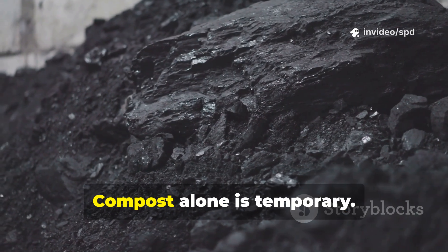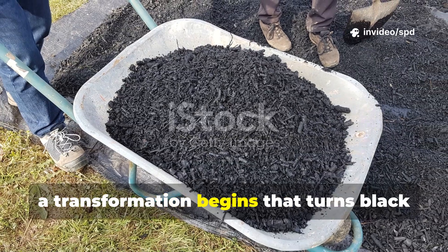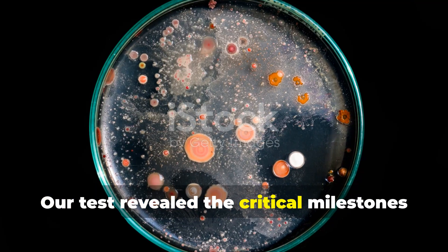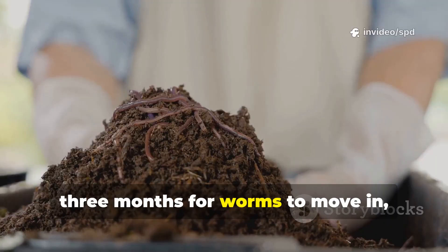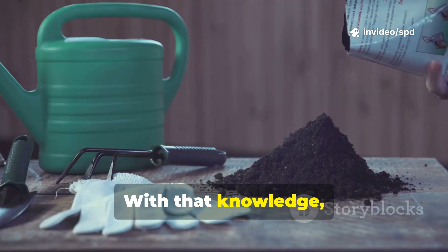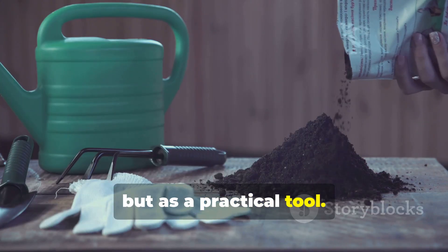Charcoal alone is lifeless. Compost alone is temporary. But when the two meet, a transformation begins that turns black dust into living humus. Our test revealed the critical milestones: three weeks for microbes to enter, six weeks for fungi to spread, three months for worms to move in, and six months for full integration. With that knowledge, every gardener can treat biochar not as a mystery, but as a practical tool.